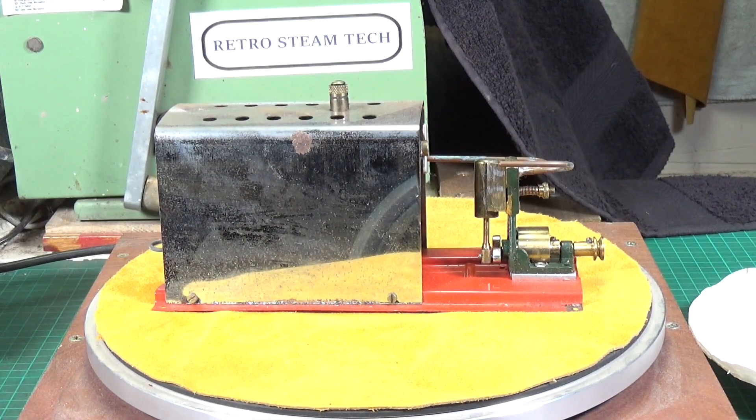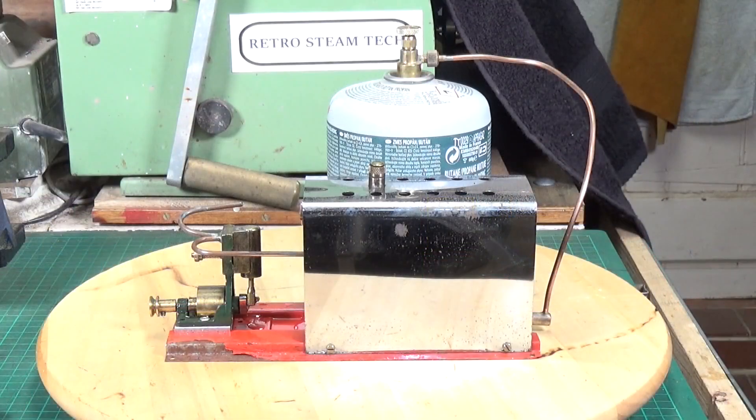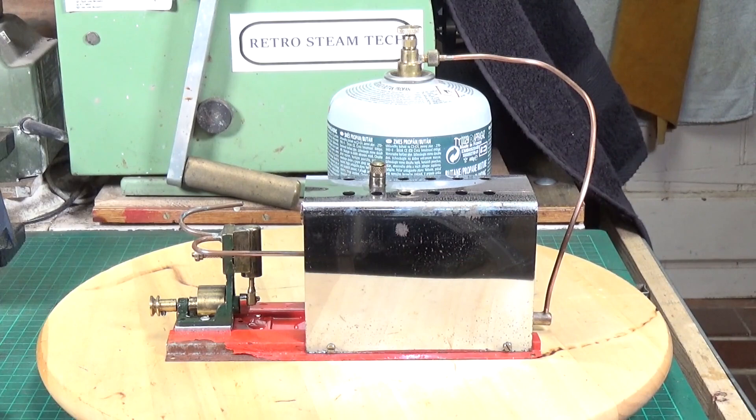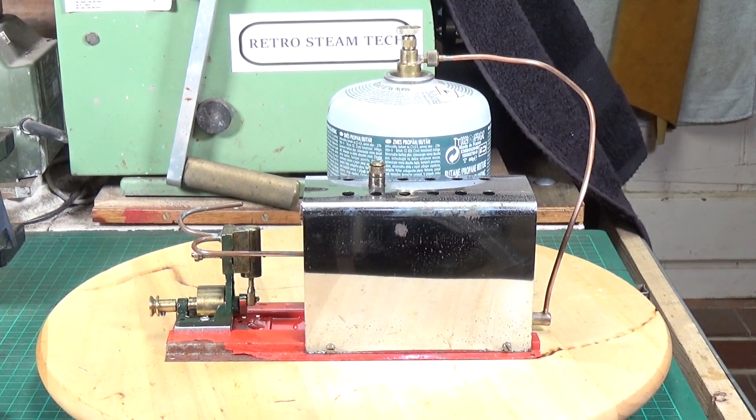Right, let's get it oiled up and cleaned up and we'll see whether we can get it steaming. Apart from cleaning and oiling the engine, I did give the boiler shield a bit of a wipe with a microfiber cloth and some Autosol metal polish just to see if we could get the surface rust off, and it's done quite a nice job — it's come out quite nicely.